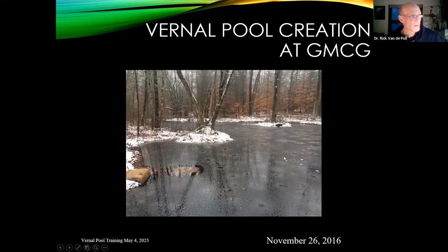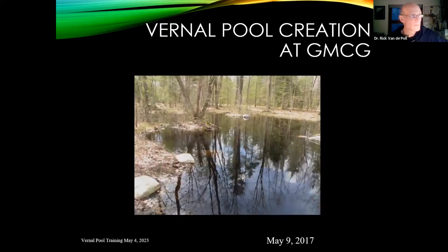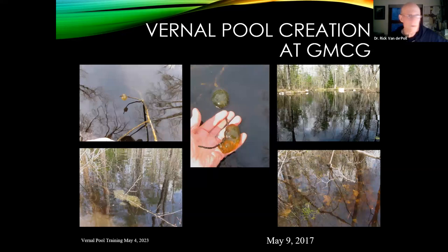By November 26th that same year, it flooded nicely and froze over. In the springtime it held water perfectly, and the very first year we had spotted salamanders, wood frogs, and lots of aquatic invertebrates. It does hold water year-round at the very deepest part in most years — though in 2021 it dried out completely. This year with all the rainfall, it's going to hold water for a good long time.